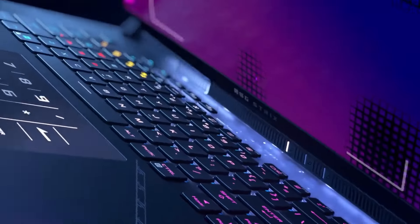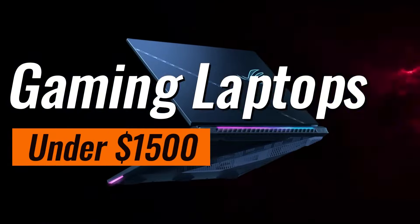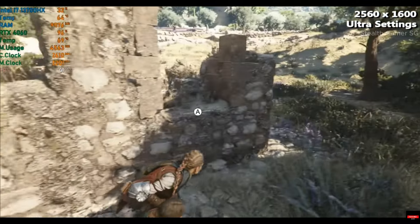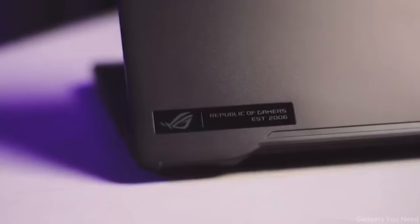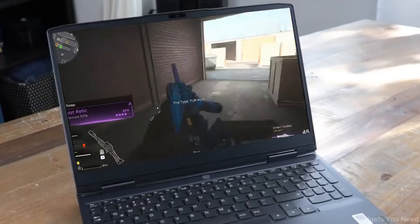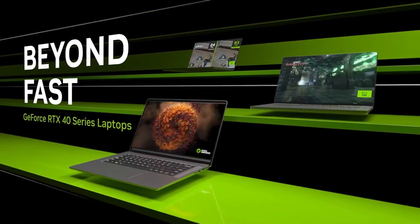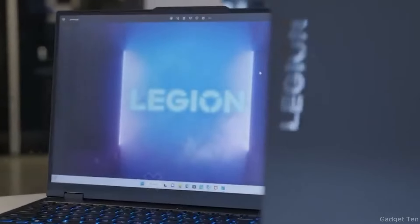With gaming laptops under a $1,500 budget, you can expect to run 1080p and 1440p gaming. Over the years we have seen hardware mostly found in high-end notebooks, as we now have RTX 40 series GPUs designed with DLSS 3 which enhances gaming performance, and at this budget you also get a powerful CPU.